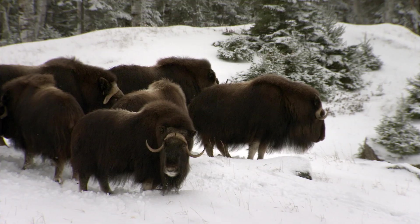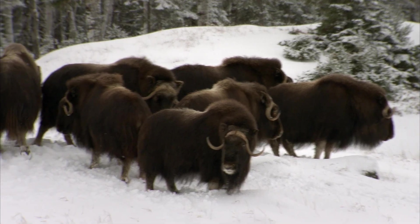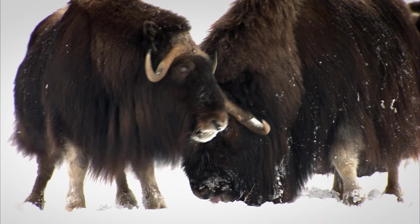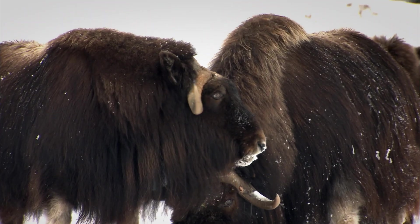Musk ox live in herds, groups of about 10 to 20 oxen. They're made of males, females, and young, and everybody has to get along. That's because living together is vital, partly for protection from predators like Arctic wolves, and partly to help deal with the cold winter.